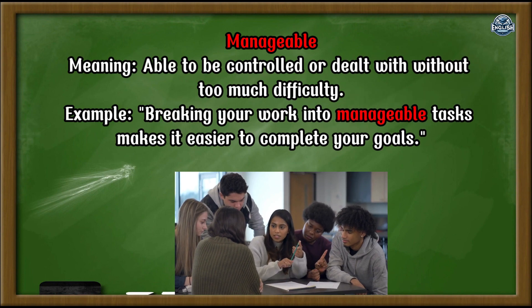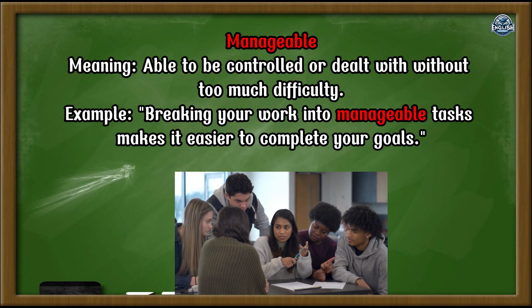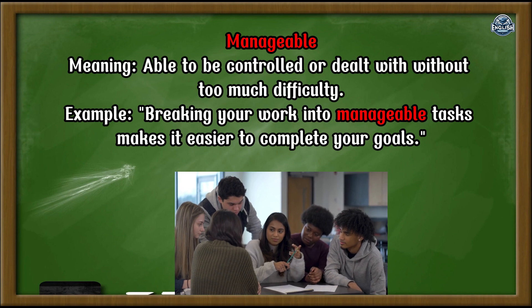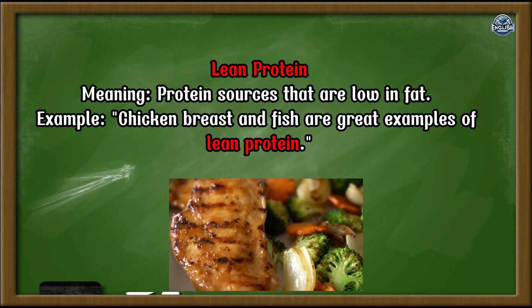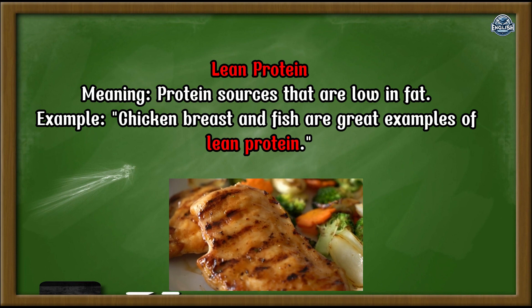Manageable: able to be controlled or dealt with without too much difficulty. Example: Breaking your work into manageable tasks makes it easier to complete your goals. Lean protein: protein sources that are low in fat. Example: Chicken breast and fish are great examples of lean protein.